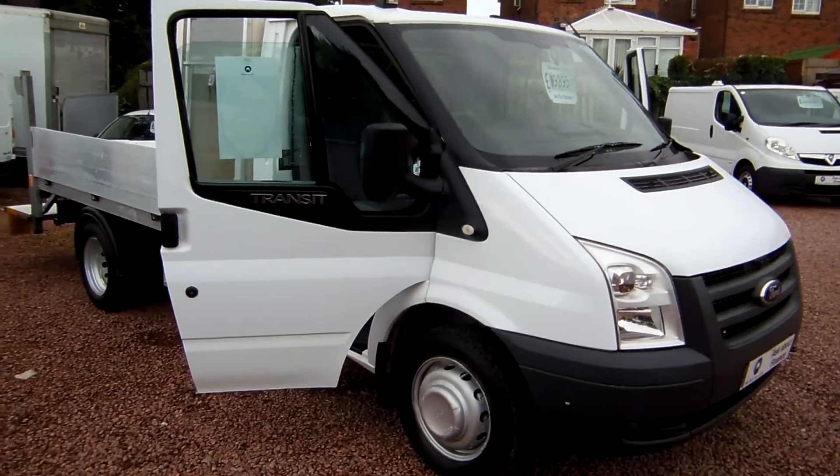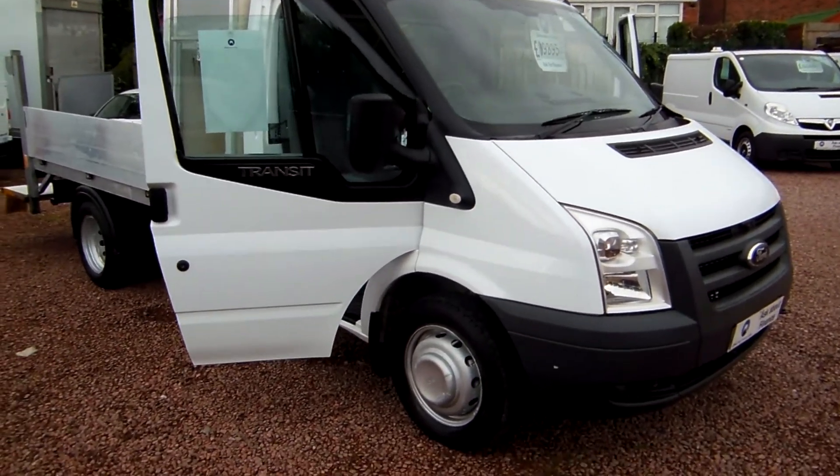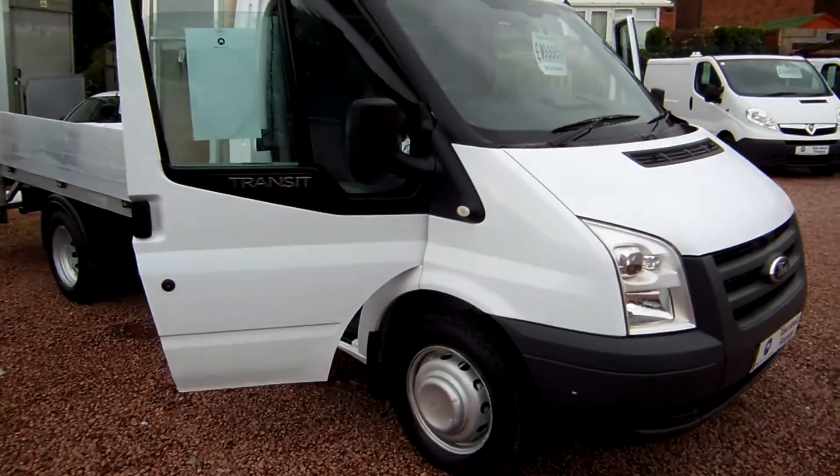Hello, good morning. It's Clarkson Commercials here in Glasgow again and here's an unusual van.